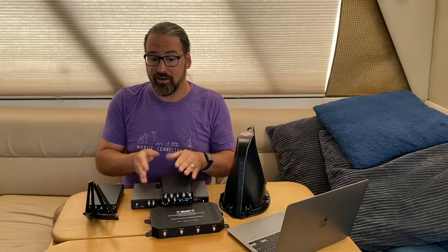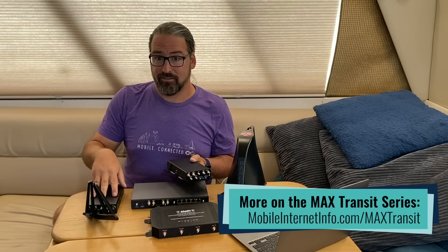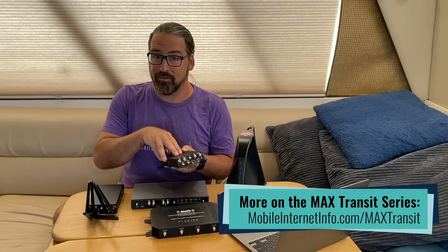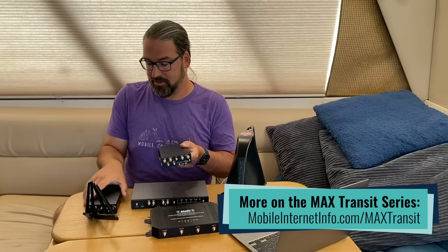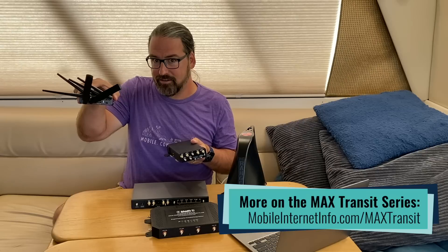There are higher-end, much more expensive, much physically larger devices that have dual CAT18, dual 5G and such, but it gets physically tricky, much more expensive, with a lot more antennas on your roof or dongles attached to your router. So that's the trade-off people are deciding: do I want a higher-end, faster, more raw capability in a single modem, or do I want the instant redundancy of a dual modem?